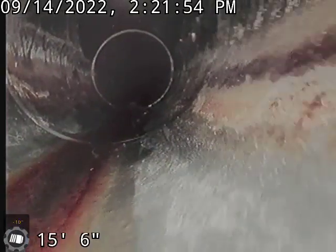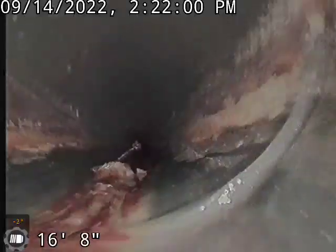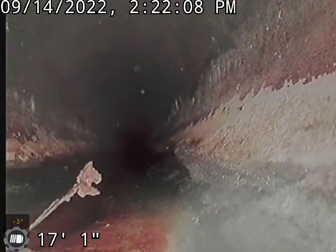And then we've got our other clean out right here that I'm going to jump down below and mark that one out as well. But really, that's the entire line. I'm going to end the recording here, and if you have any questions, give me a call. Thanks.